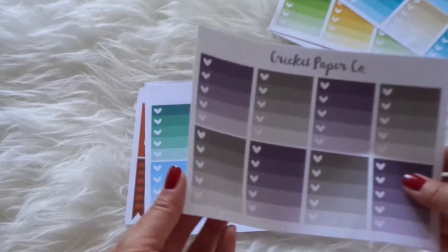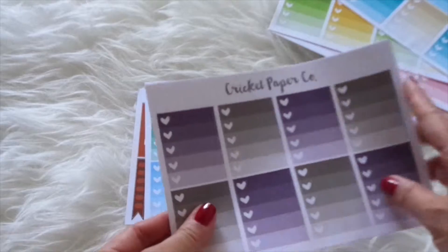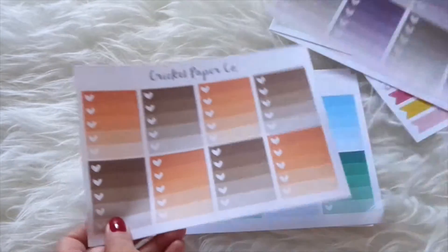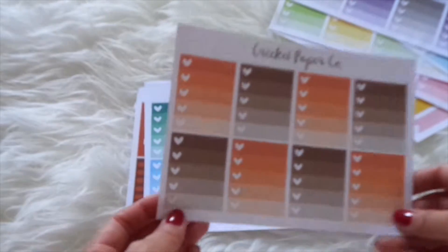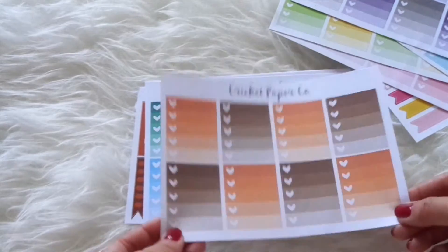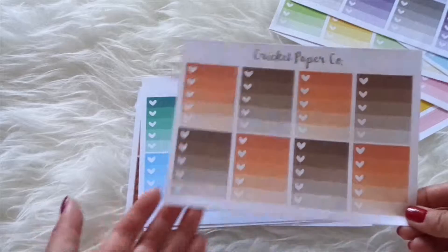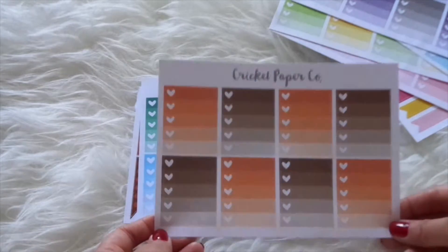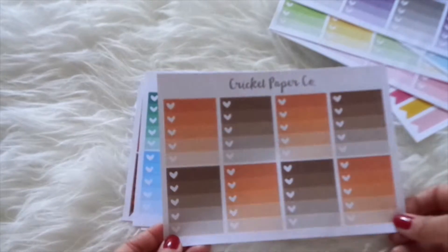Then I got these purple and gray ones which are perfect for the September collection, and then I got these orange and brown ones which are for the October box. These are super cute and they don't have to be for specific months — if it works for the Erin Condren planner color theme, that's the one I use.